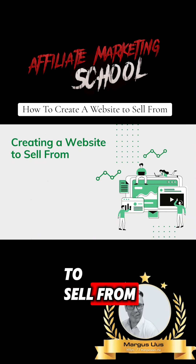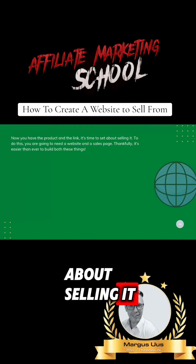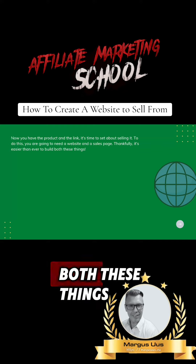Now that you have a product and the link, it's time to set about selling it. To do this, you're going to need a website and a sales page. Thankfully, it's easier than ever to build both of these things.